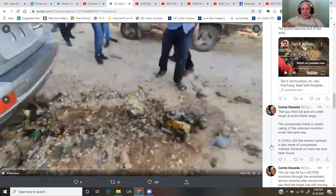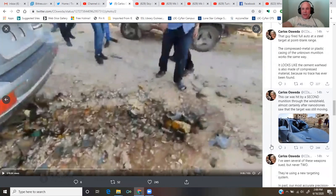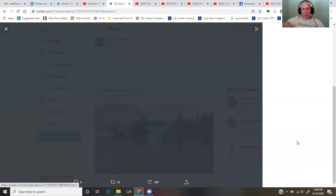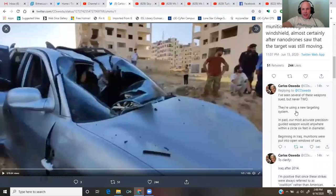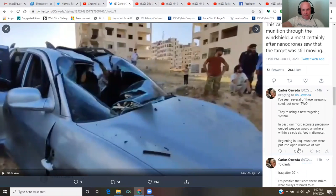It looks like the cement warhead is also made of compressed material, because no trace has ever been found. This car was hit by a second munition through the windshield, almost certainly after nanodrones saw that the target was still moving. I've seen several of these weapons used, but never two.